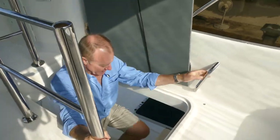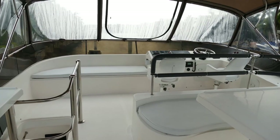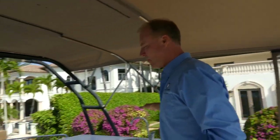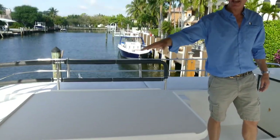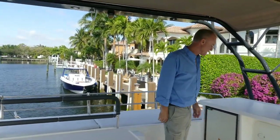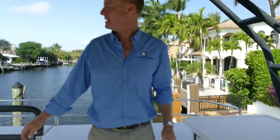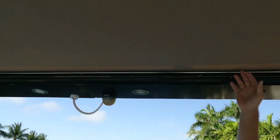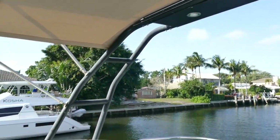Coming up to the flybridge, there are good hand holds around here. Nice forward seating. Full enclosure all around the front; the back side is open. Got a wet bar here, a table — I think you can sit probably eight people here, six very comfortably. A fridge. Nice sun lounger pads all the way across the back. Here you've got a solid radar arc. On top you've got your radar dome, satellite TV dome, and also some antennas.